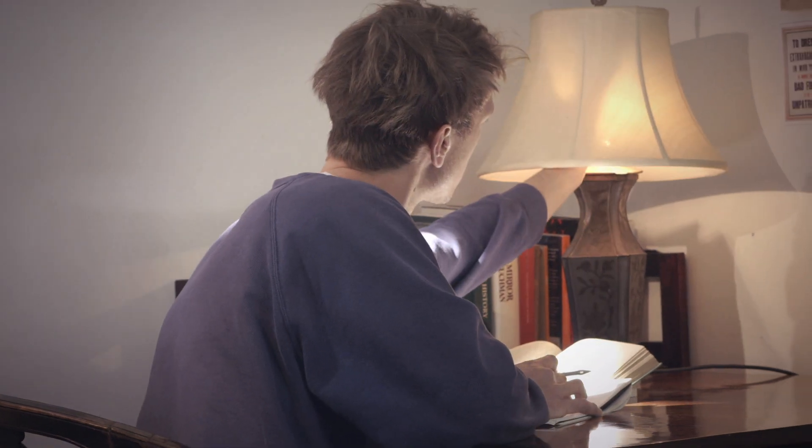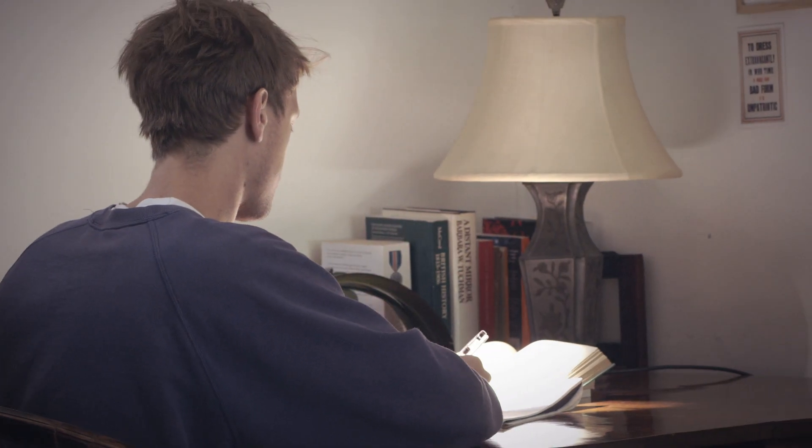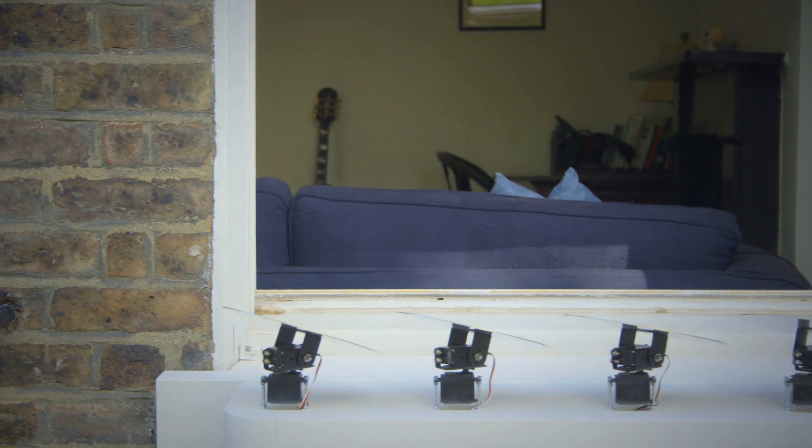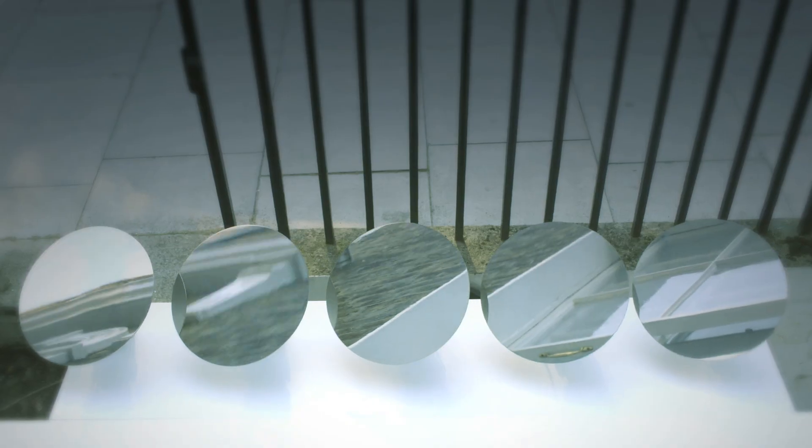Using this reflected light can reduce our energy consumption. Throughout the day, the Sunsill automatically tracks the sun, reflecting the light onto the same spot inside.